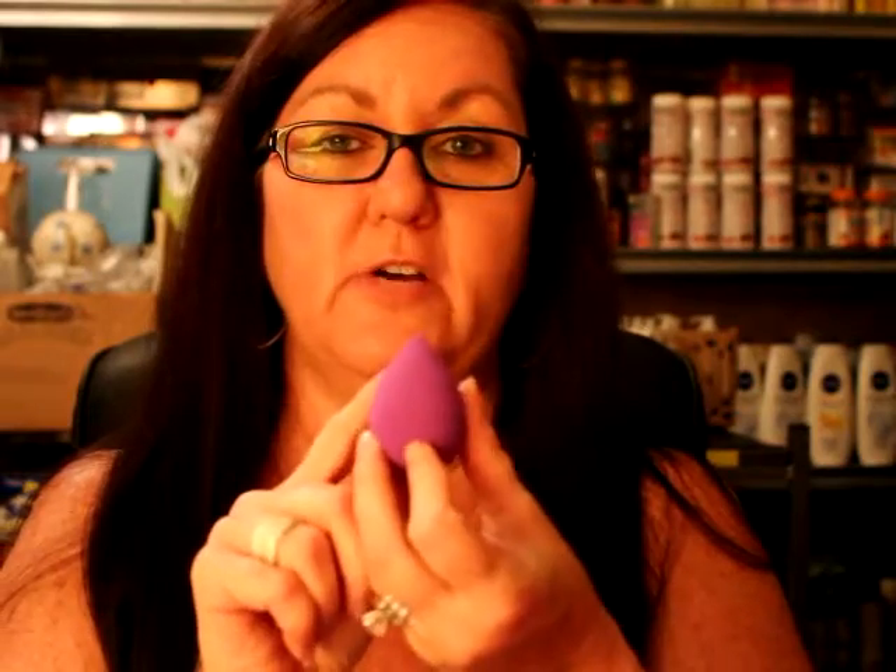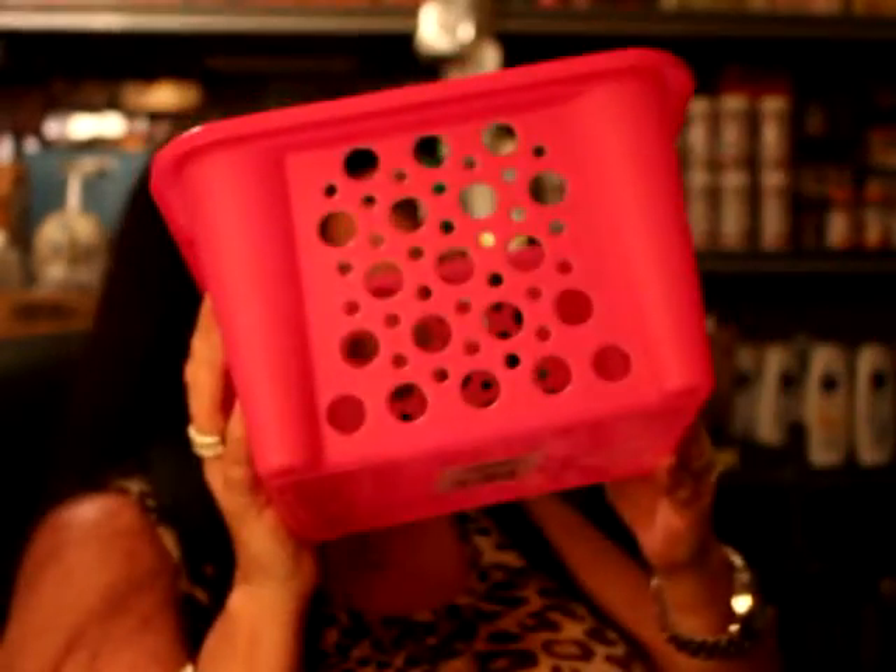I know everybody does the makeup blender and I heard it's like thirty dollars. I don't wear a lot of makeup, so spending thirty dollars on a makeup blender just doesn't make sense for me. I saw this at Dollar Tree — it probably won't last that long but it was only a dollar. It's a cute little purple beauty blender. It's nice and soft and squishy — I know some people said theirs from other places were hard. For a dollar I'll try it, and if I find the beauty blender really works for me, maybe I'll splurge on the thirty-dollar one.